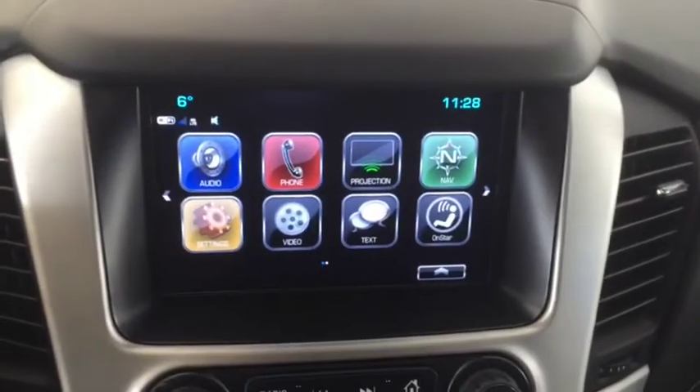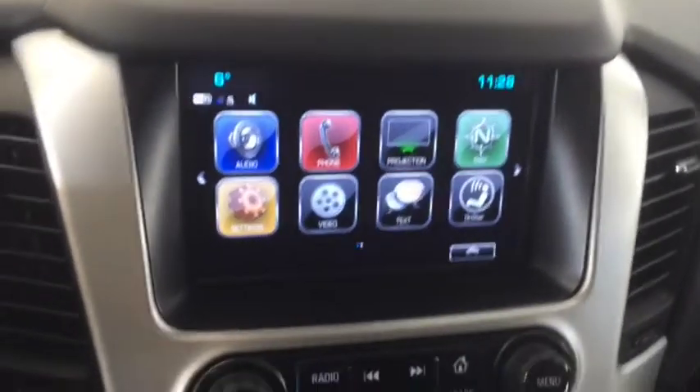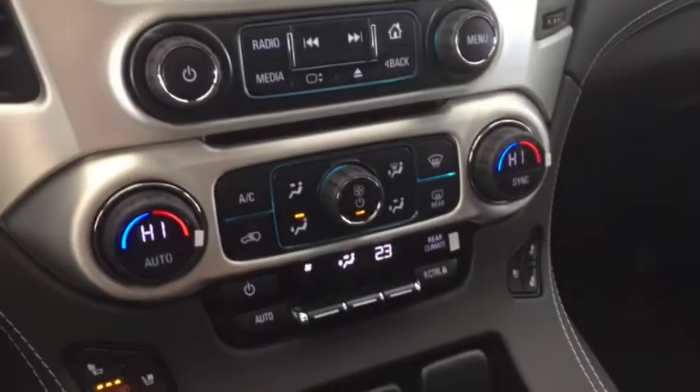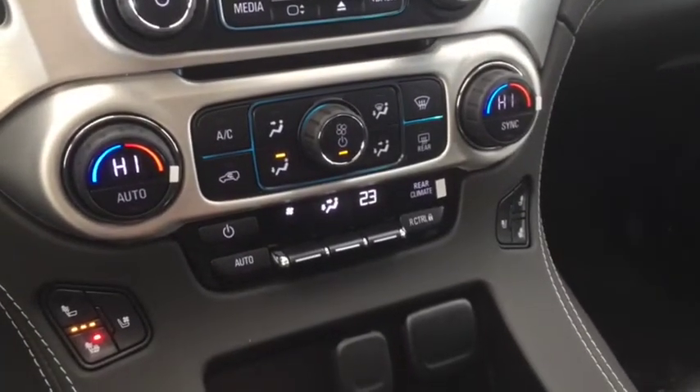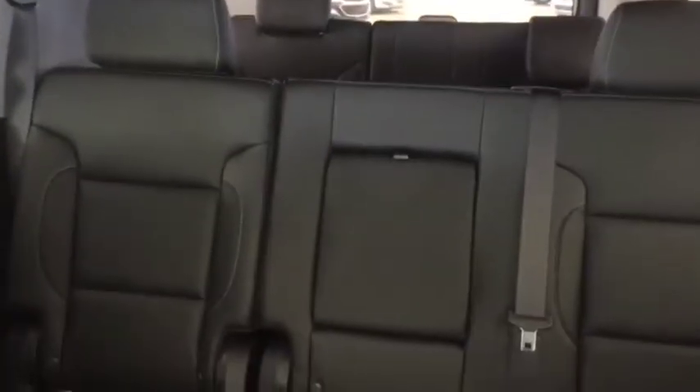AM, FM and Sirius XM radio, OnStar, navigation, backup camera, heated and cooled front seats, dual climate control, rear climate control, leather interior, power sliding sunroof, dual DVD player, and enough space to comfortably seat 8 with room for storage.